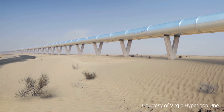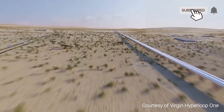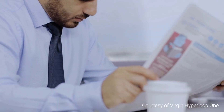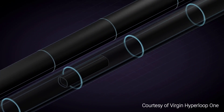For centuries, humans have marveled at the thought of quick travel between distant cities or countries. Despite advancements in technology over the last hundred years, cutting travel times from days to a matter of hours, hyper-rapid travel is still not available to passengers worldwide. However, everything is about to change, as the innovative Hyperloop will soon be able to provide near-supersonic travel speeds to passengers across the globe.